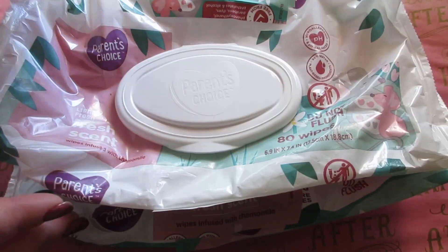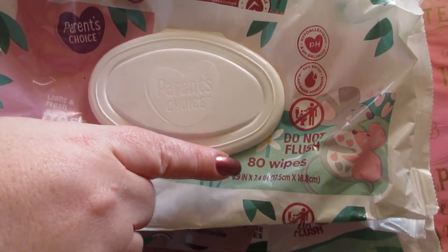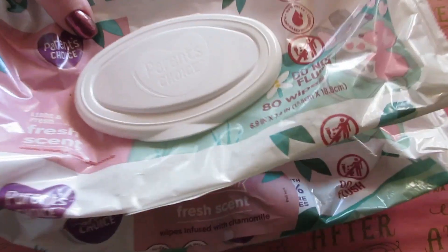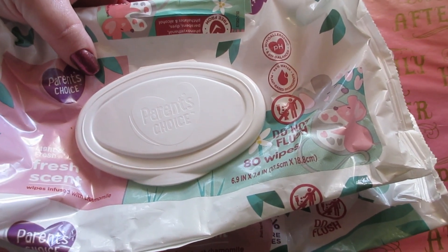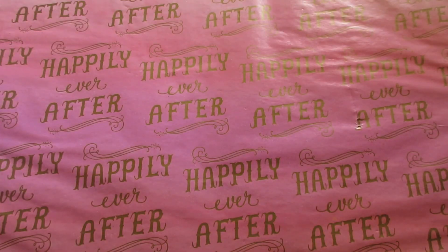They changed these, by the way. They were 80 wipes to a container; now they went up in price and they're 100 to a container, so you get 300 wipes for the price of six dollars and some change. Good wipes — I use them for makeup swatches and bathroom use.